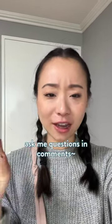I hope that answers all your questions. If you have any questions for me about Korea, traveling here, anything, just leave it in the comment section and I'll try my best to answer them.